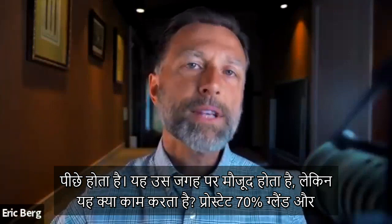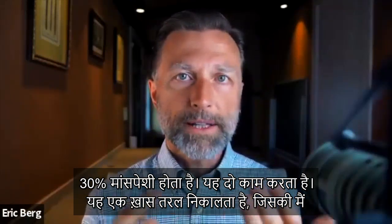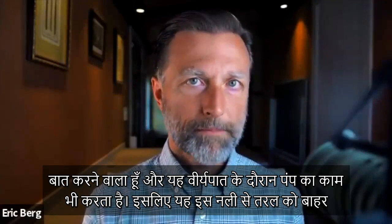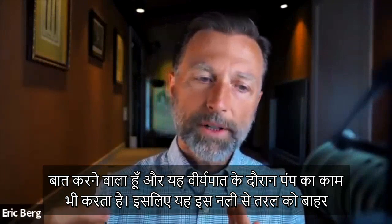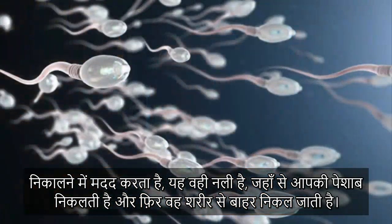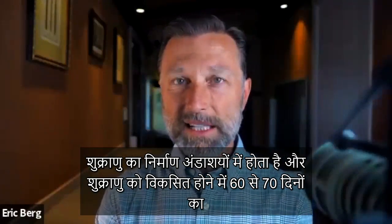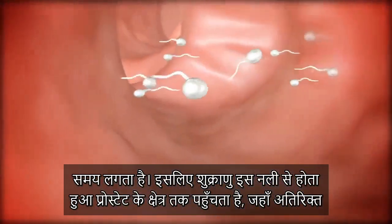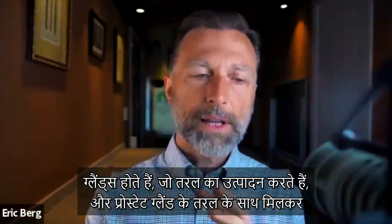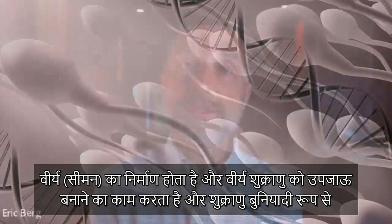What does the prostate do? The prostate is about 70% gland and 30% muscle, so it does two things. It helps you secrete a certain fluid, and it also acts as a pump during ejaculation, helping push this fluid through the tube — which is the same tube as where your urine goes — and then out of the body.